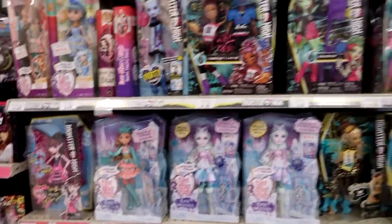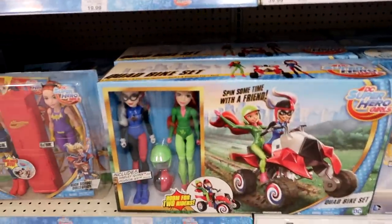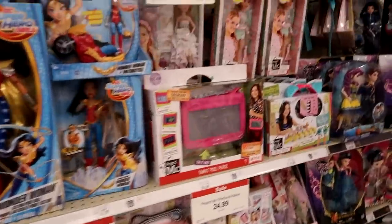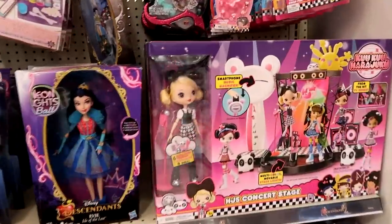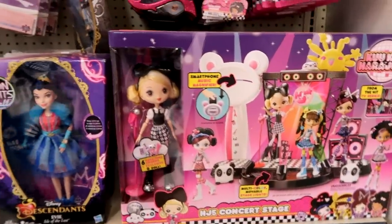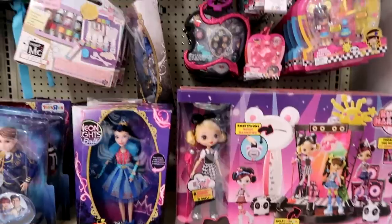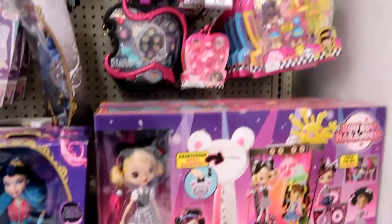Here is the doll section. I just noticed this — it's a quad bike set, the DC Superhero Girls. That looks so cool. And let's see some Descendants stuff. Oh look at this HG5 concert set — so that comes with the normal size doll. I don't have any dolls here to compare it to, but I'm pretty sure that's the normal size. Looks a little smaller.